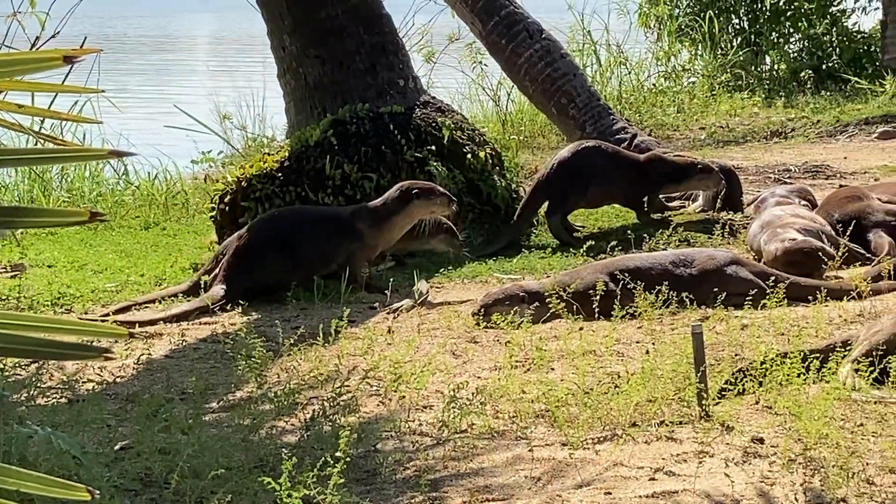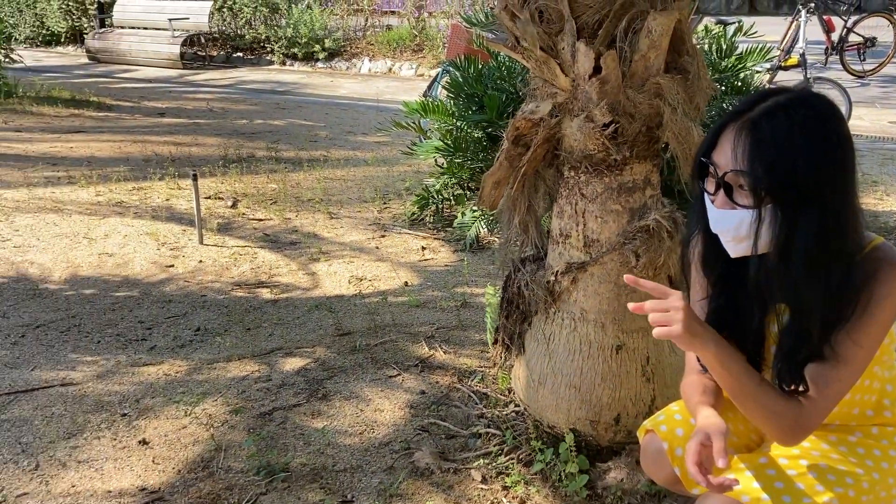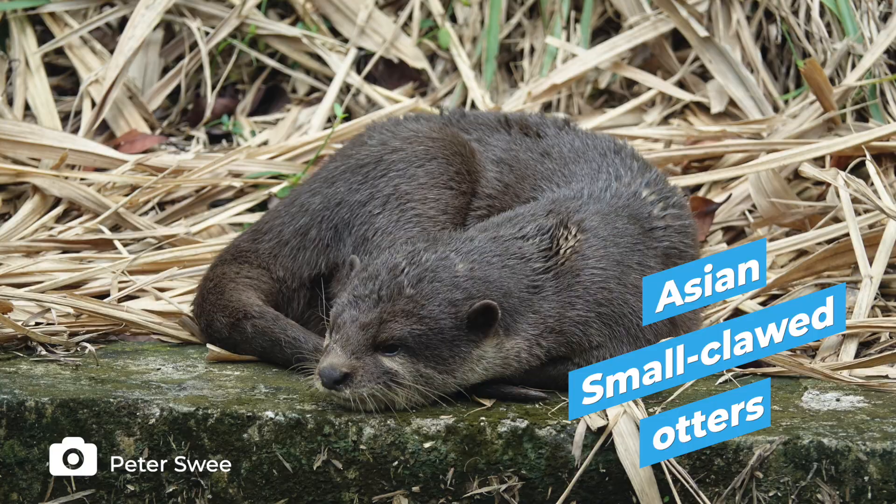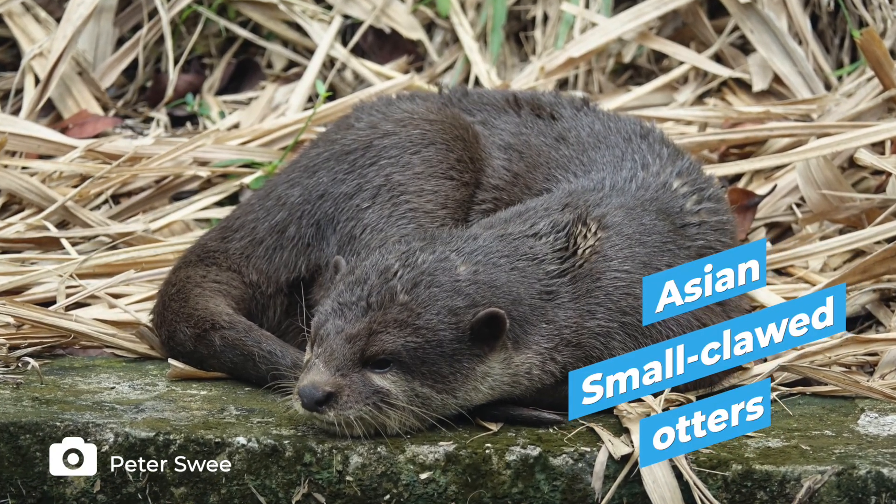Singapore is home to two species of otters. The ones found on the mainland are known as the smooth-coated otters. But did you know that we also have a community of Asian small-clawed otters that can be found on Pulau Ubin? They are the smallest species of otters in the world.